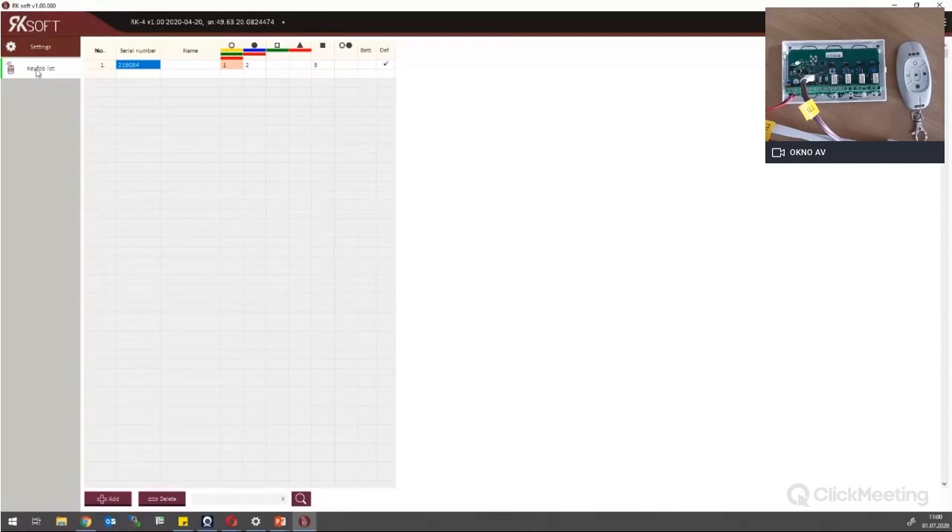In the key fob list you can see I already have one key fob — the one we added a few seconds ago, assigned to a different device. You will see MPT symbols and colors of the buttons on T-line key fobs. If we go there, we have the serial number and name that I can use to describe who the user is. I can assign buttons here — not just one button but as many relays as I like, or any combination.